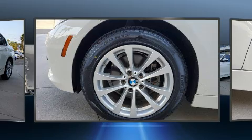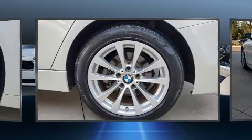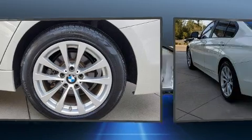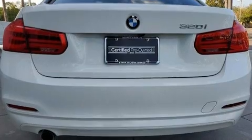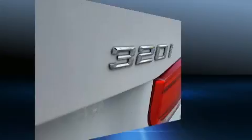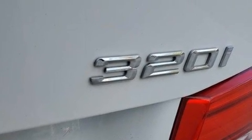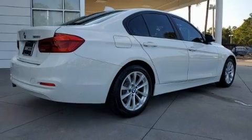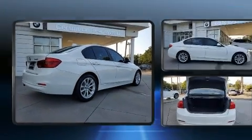All of the premium features expected of a BMW are offered, including adjustable headrests in all seating positions, an automatic dimming rearview mirror, automatic dimming door mirrors, front fog lights, rain sensing wipers, blind spot sensor, and cruise control. Everything is where it ought to be, from the dashboard controls to the door locks and window controls.